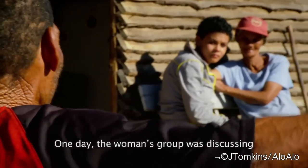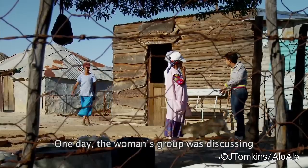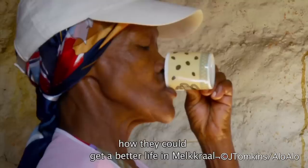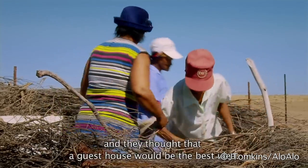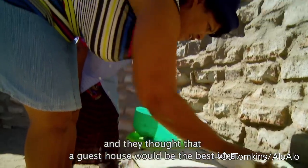The women's group was sitting together and discussed how they can get a better life in Nieuwoudtville. And I thought to start a guesthouse would be the best. So we need a better life.